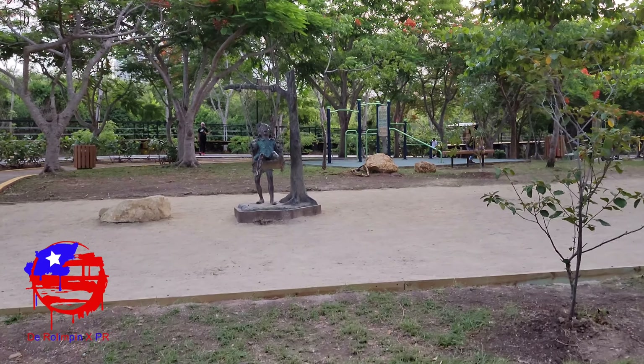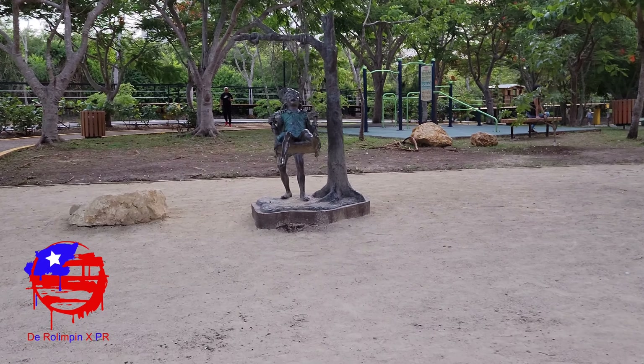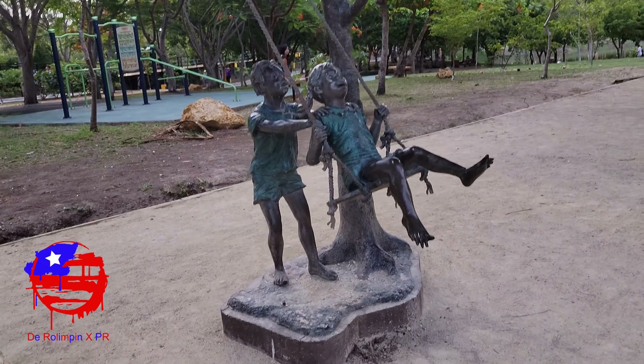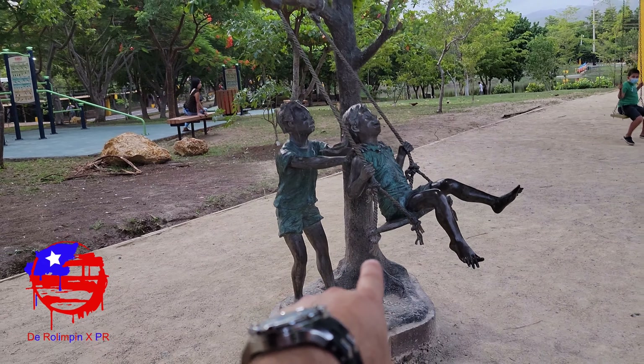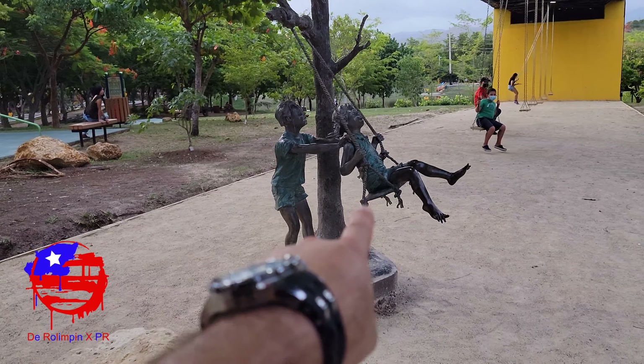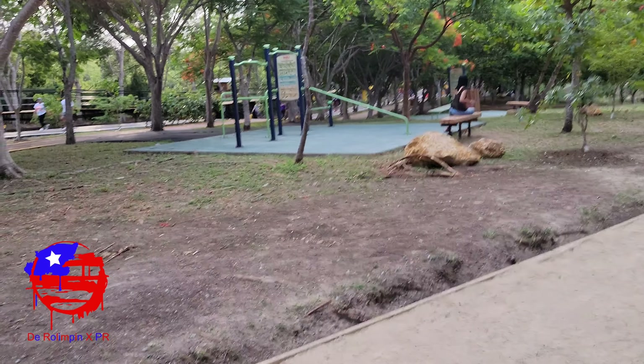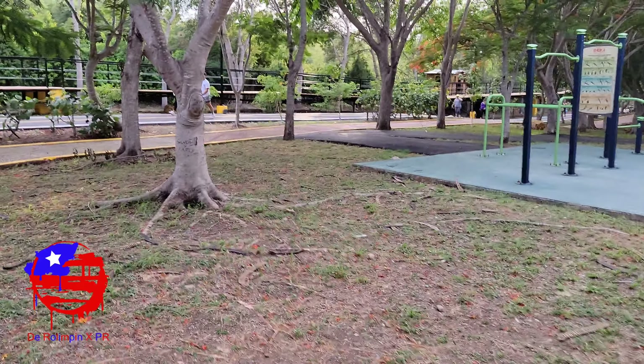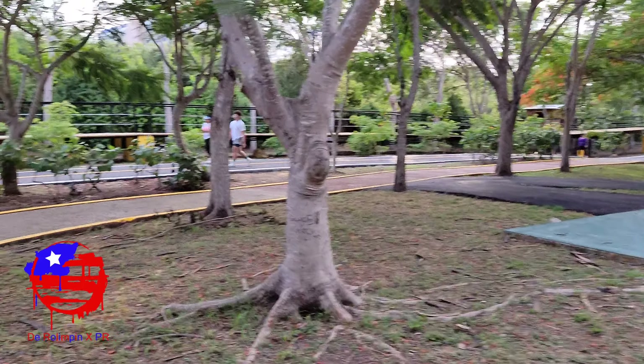Look — many statues that are super brutal. Look at this. I don't know about you, but this reminds me of the movie Hook with Robin Williams — Peter Pan, The Hook. And there are many areas where you can exercise.